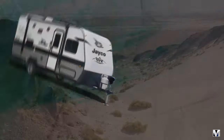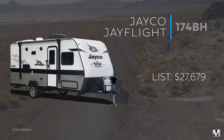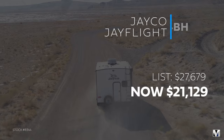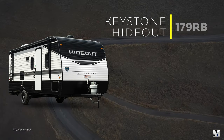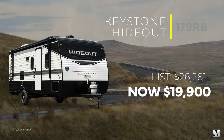Or take a look at this 2022 Jay Flight 174BH. Was $27,679, now $21,129. Not to be outdone, here's another one — a Keystone Hideout 179RB. List price $26,281, now only $19,900 with a slide.